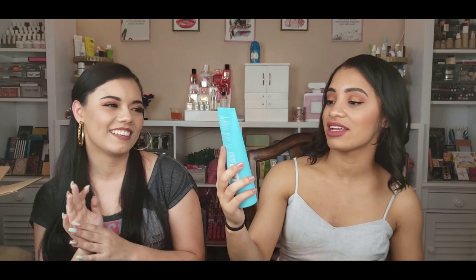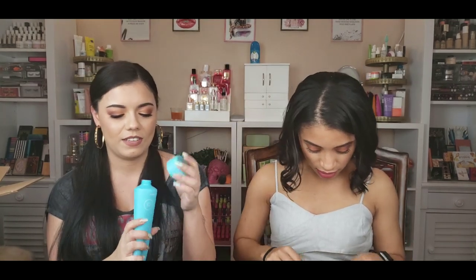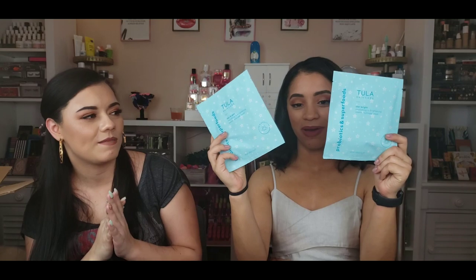We also have the Cult Classic Purifying Face Cleanser, which is awesome. I'm very big on facial cleansers, so let's see if it smells good. It smells really good — very spa, very relaxing. Like one of those days where you put cucumbers on your eyes. I love it! I know one of us is going to be fighting for this one.